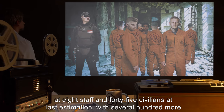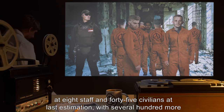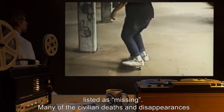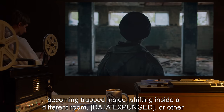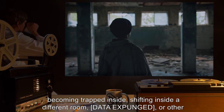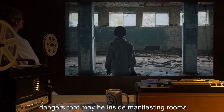The death toll currently stands at eight staff and 45 civilians at last estimation, with several hundred more listed as missing. Many of the civilian deaths and disappearances are attributable to youths exploring abandoned areas when they shift into SCP-470, becoming trapped inside, shifting inside a different room, [data expunged], or other dangers that may be inside manifesting rooms.